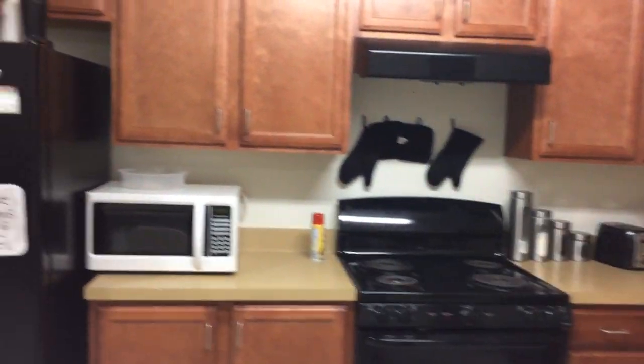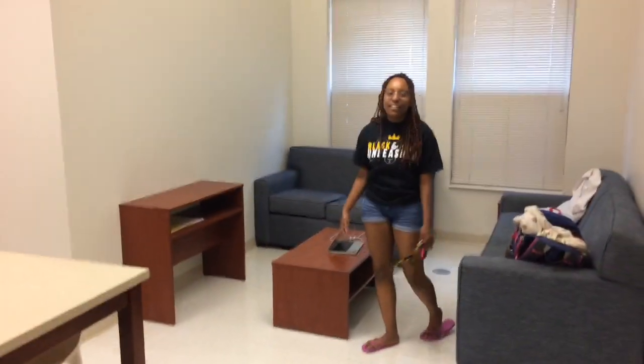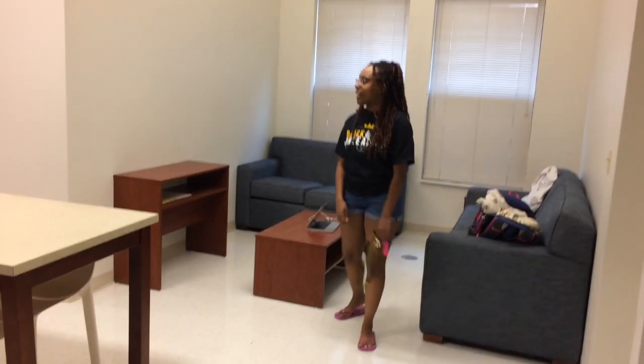This is our common area where we hang out and watch movies and stuff on our phones or computers.